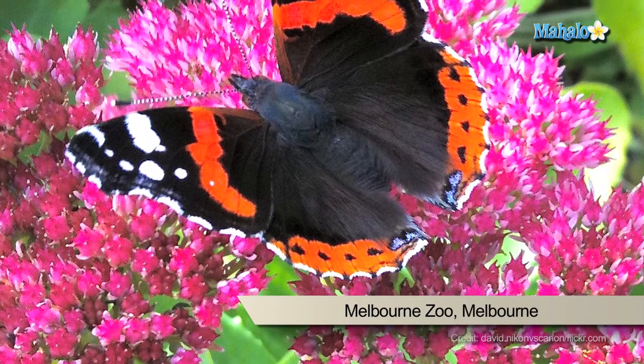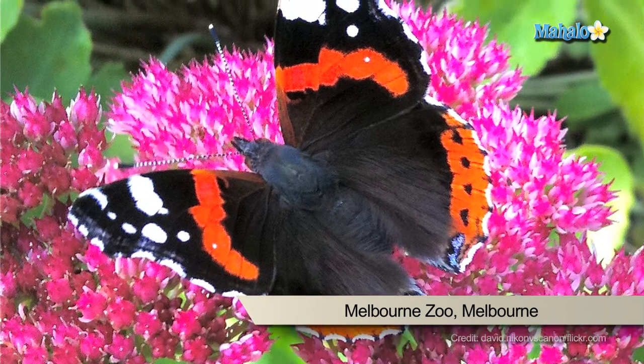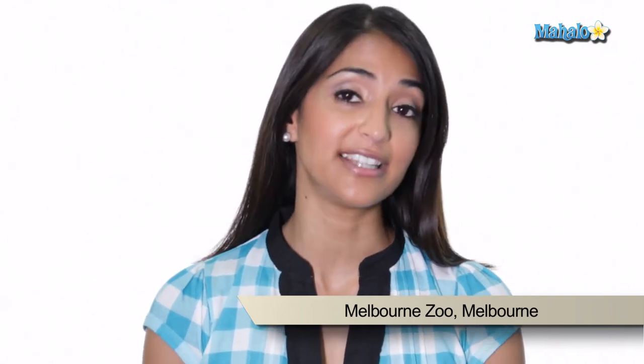Also when visiting the zoo, be sure to check out the butterfly house where you can walk through an exhibit of tropical butterflies. Tickets for adults are about $25 and kids tickets are about $13. You can also purchase family tickets, but be sure to check out the website for exact pricing when planning the budget for your trip.